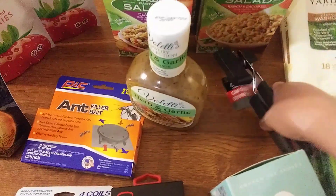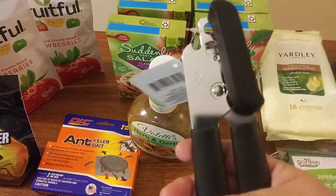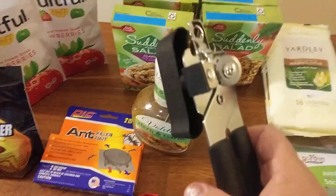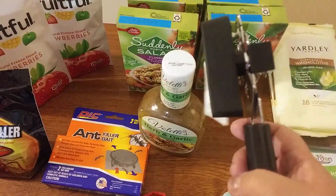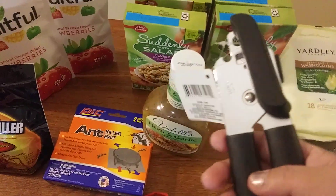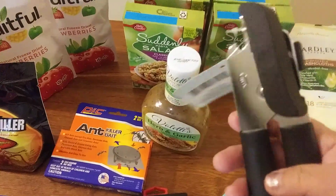I got another can opener — these are very important to have. If you have plenty of cans you're going to want to have plenty of can openers, so I'm adding to my stash. I have several, including an electric one, but you're going to want manual ones in case of a power outage or grid-down situation.